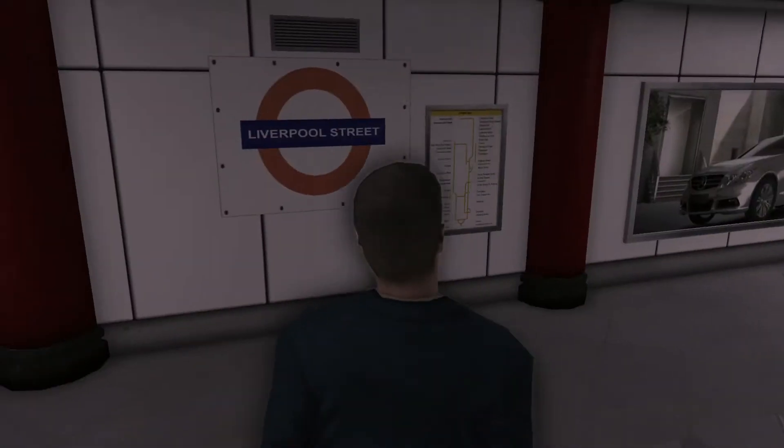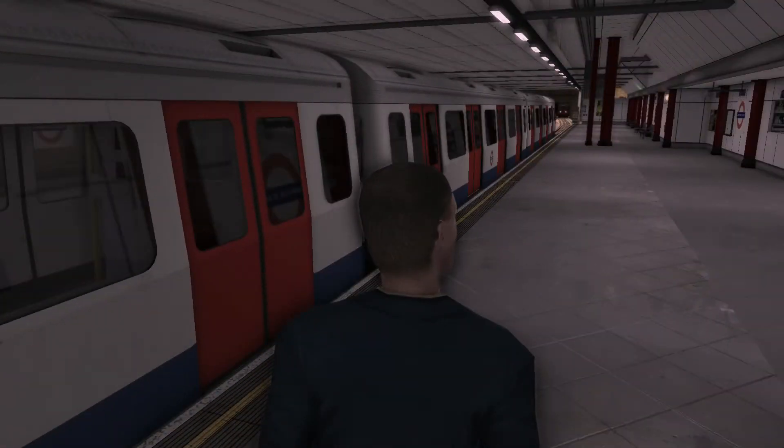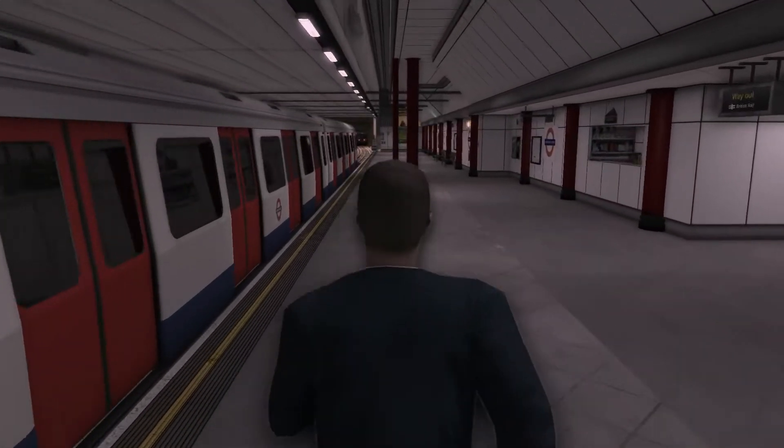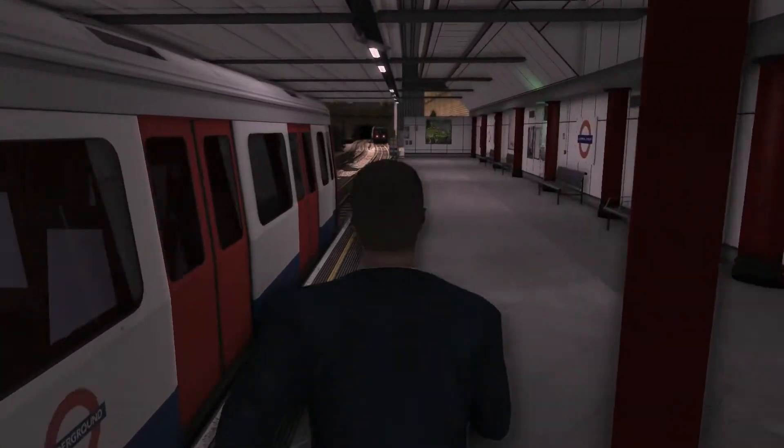Hi everyone, welcome back to London Underground. Yes, we're back at Liverpool Street, by popular demand. We are back doing some London Underground on World of Subways 3.